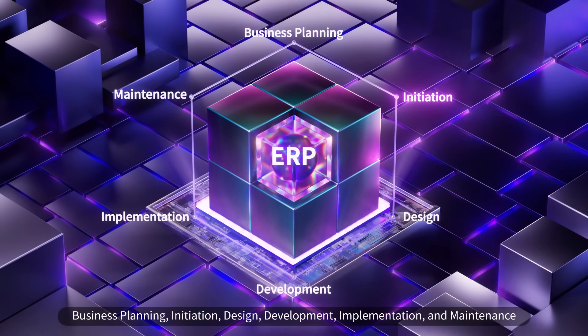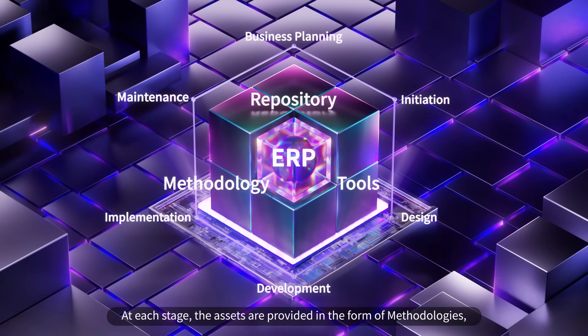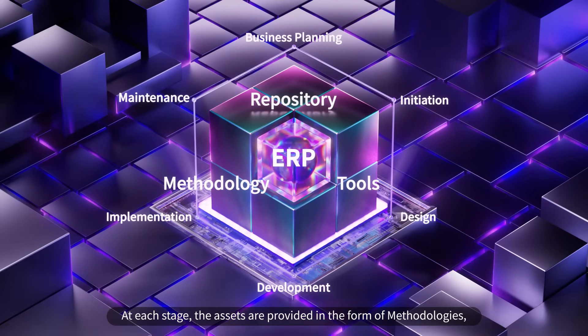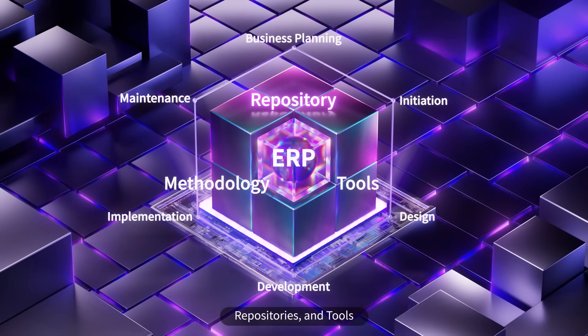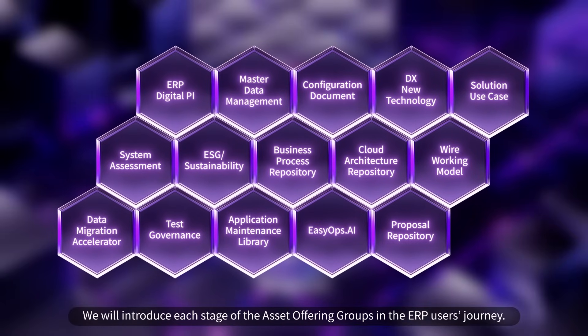The six stages are: Business Planning, Initiation, Design, Development, Implementation, and Maintenance. At each stage, the assets are provided in the form of methodologies, repositories, and tools. We will introduce each stage of the asset offering groups in the ERP users' journey.